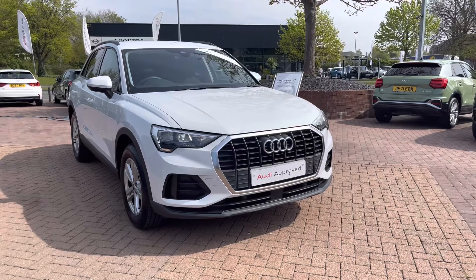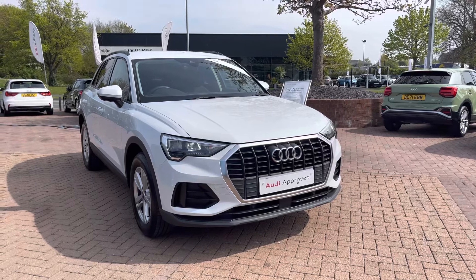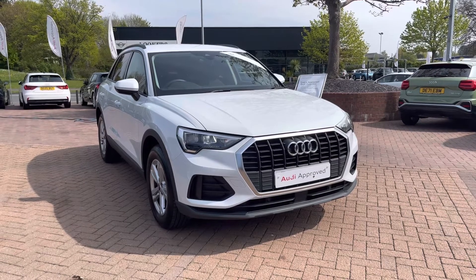Hello, welcome to Crew Audi, my name's Jake. Today I'm looking around a preview used Audi Q3 Technic 35 TFSI. As this is part of our preview scheme, this comes with a minimum 12 months manufacturer's warranty and 12 months roadside assistance.